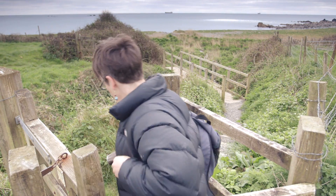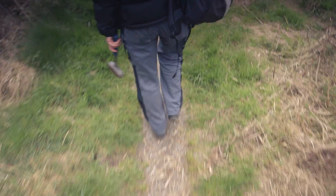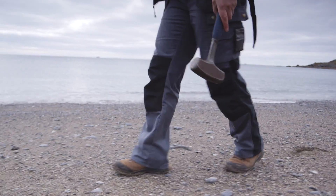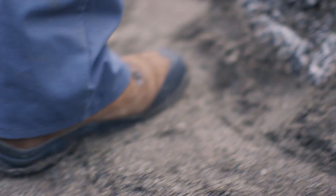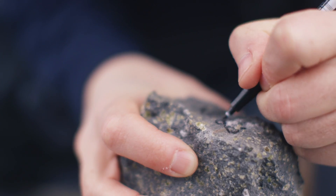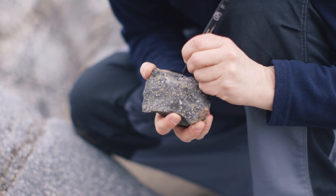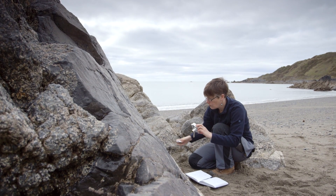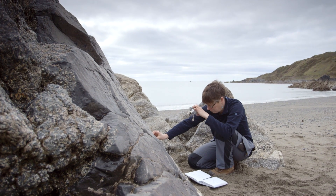Studying the Earth doesn't only have relevance to the problems we're currently facing. We can start to piece together how the planet works on much longer timescales. How did we get from a homogeneous mass of rock in the earliest days of the solar system to our highly complex planet, differentiated into an iron-rich core, mantle and crust? A fundamental process that results in the kind of planet that we have today is the creation and migration of melted rock.